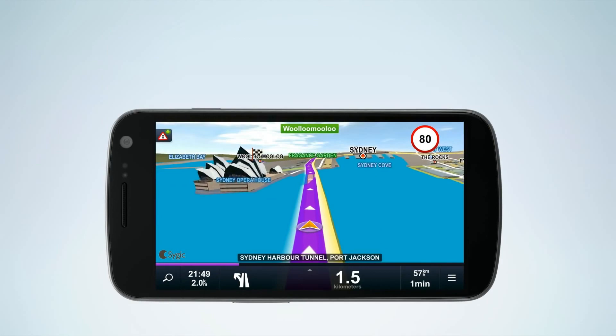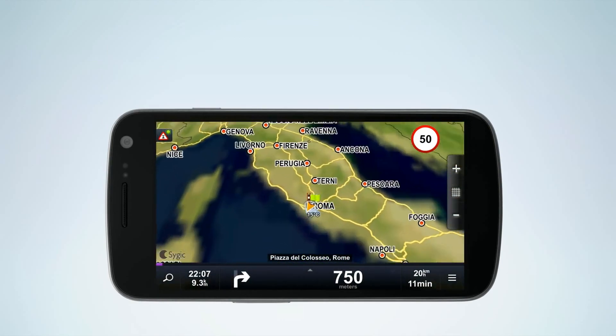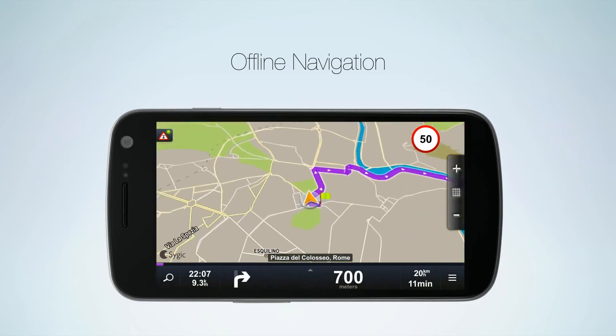Welcome to Sygic, the voice-guided GPS navigation trusted by millions of customers around the globe. With Sygic, latest maps are stored on your phone for offline navigation.